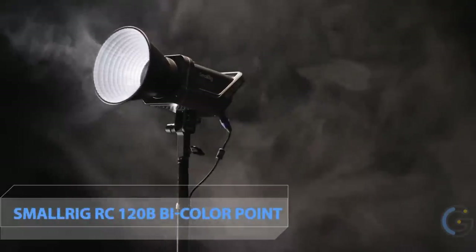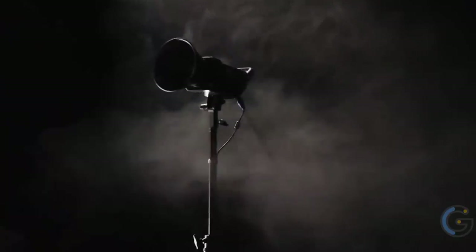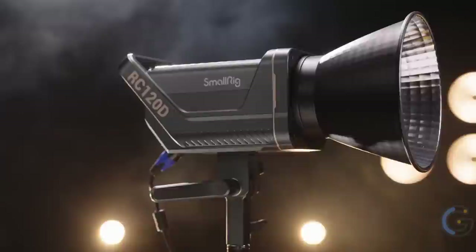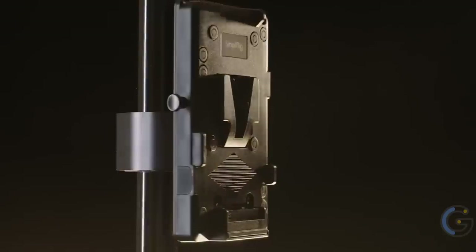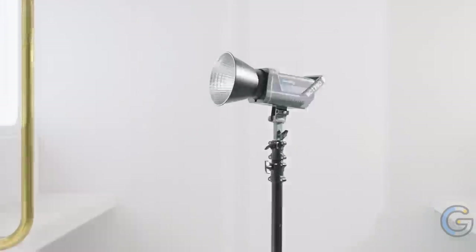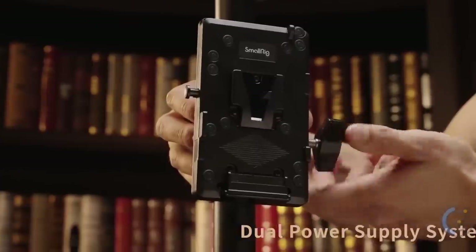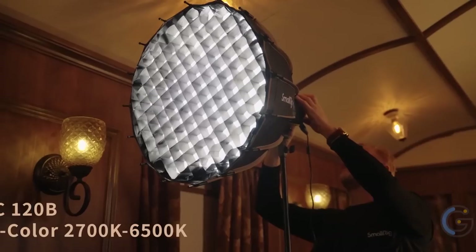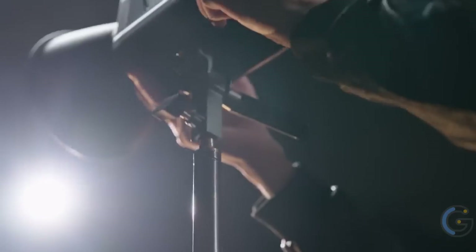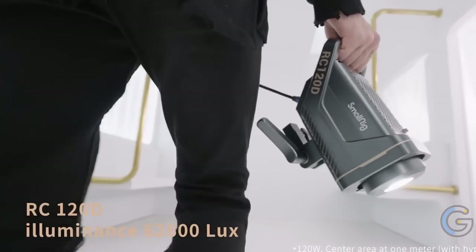SmallRig RC120B Bicolor Point Source Video Light. Perfect your photo shoots and videos with the SmallRig RC120B bicolor point source video light. It adopts CLV high-luminescence-efficiency integrated surface light source technology to provide the best environment for photographers, and features high-quality lamp beads for accuracy and stability. It emits 52,800 lumens within one meter, and with a temperature range of 2,700 to 6,500K, you can adjust how warm or cool the light source is.